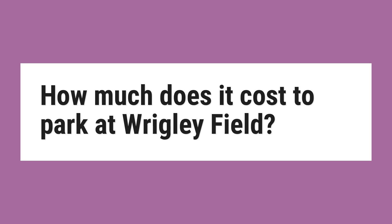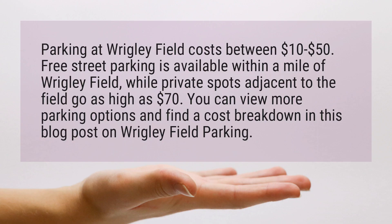How much does it cost to park at Wrigley Field? Parking at Wrigley Field costs between $10 to $50. Free street parking is available within a mile of Wrigley Field, while private spots adjacent to the field go as high as $70.